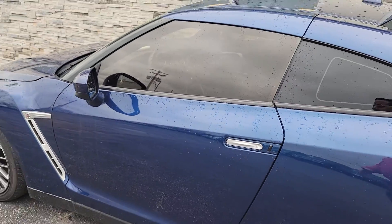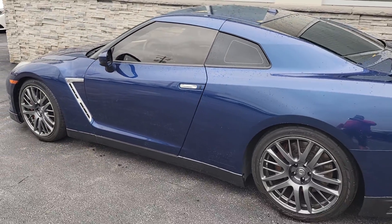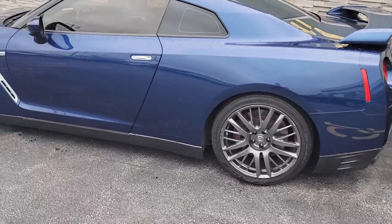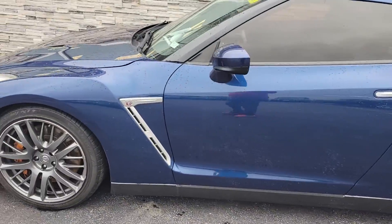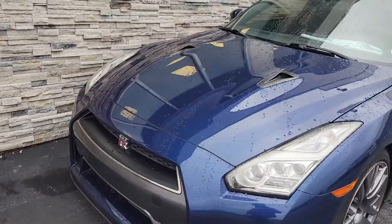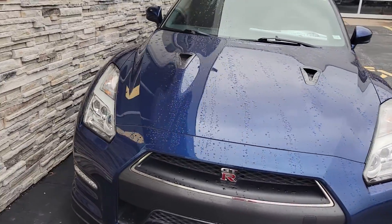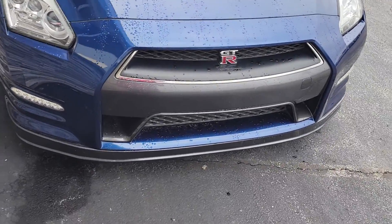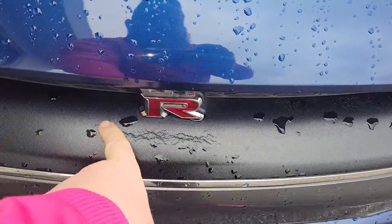Here's the vehicle itself. Let's do a quick walk around. Not a super common problem right there.